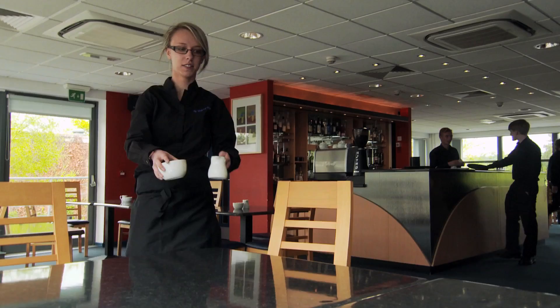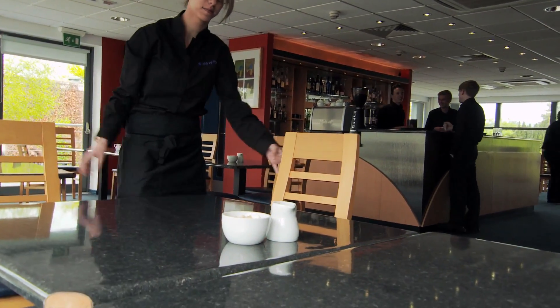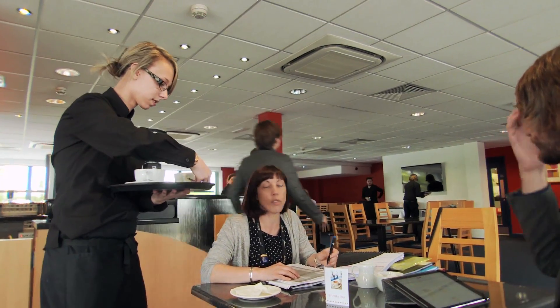We're in a fully functioning restaurant and members of the public come in for teas, coffees, lunches and dinner. It's a chance for the students to learn all the skills they need for industry. We've got seats where customers come in, order teas and coffees, and students have to take their orders and work out how much their bill is.